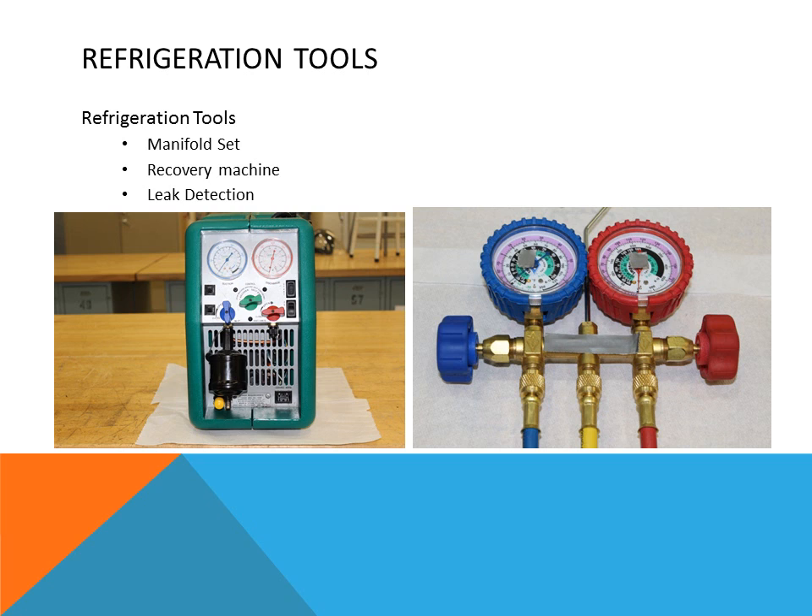There are other types of tools like reclaimers, which are recovery machines used to remove refrigerants from a refrigeration or air conditioning system. There is also special equipment like leak detection tools, used to locate refrigerant leaks in systems. Additionally, there are other refrigeration tools for piping, such as flare nut wrenches and similar hand tools.